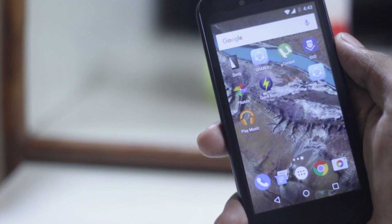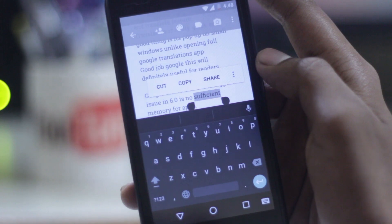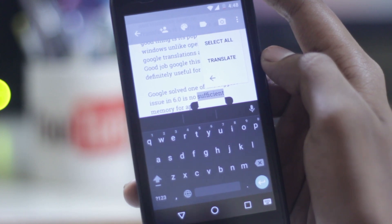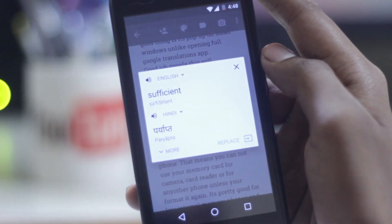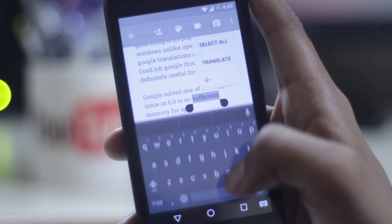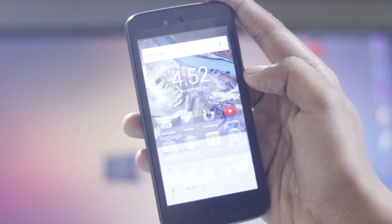Copy and paste controls are really improved with new share and translate features. The translation is really quick, and the good thing is it pops up in a small window instead of opening the full Google Translate app. This will definitely be useful for readers.